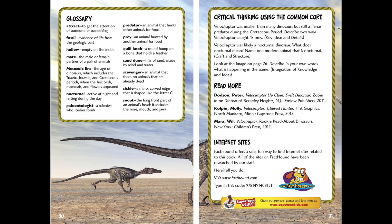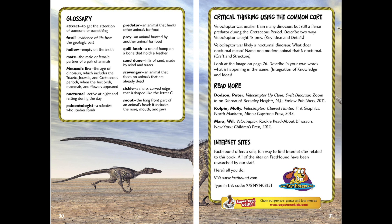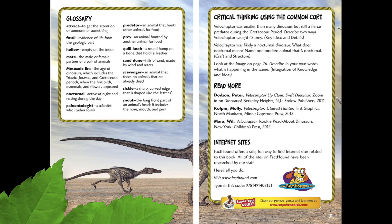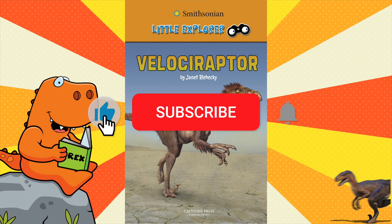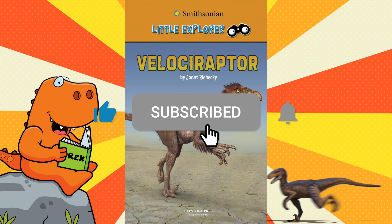What a great book! Now here's a glossary with some terms that you may want to review yourself, and there are some good questions. Velociraptor was smaller than many dinosaurs, but still a fierce predator during the Cretaceous period — describe two ways a Velociraptor caught its prey. Velociraptor was likely a nocturnal dinosaur — what does nocturnal mean? Name one modern animal that is nocturnal. Look at the image on page 26 and describe in your own words what is happening in this scene. Well, that was a great book about Velociraptors. Don't forget to subscribe, like the video, sign up for notifications, and tell a friend about Rex Reads. Thanks for watching — we'll see you soon.